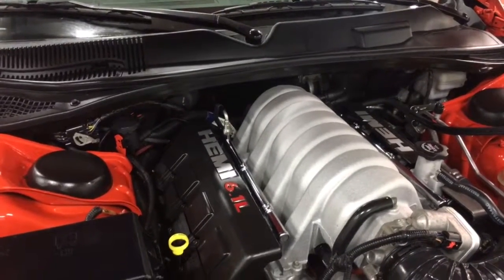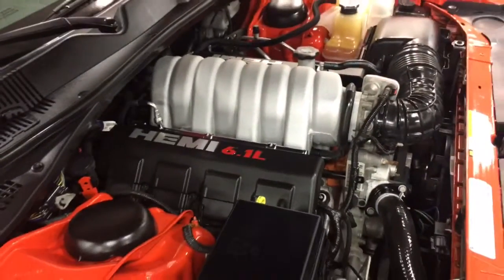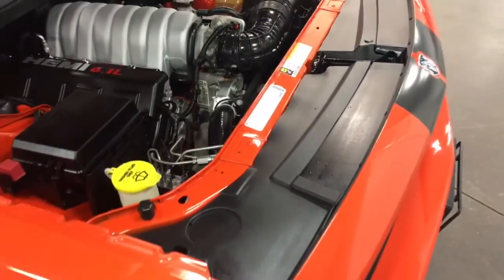Some great performance parts came out of the Viper. Here's that Hemi 6.1 liter — 425 horsepower with 420 foot-pounds of torque.